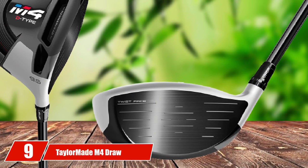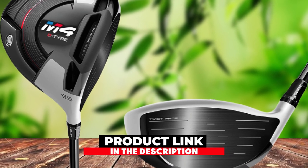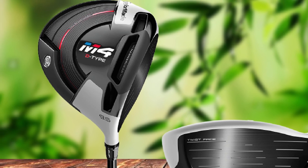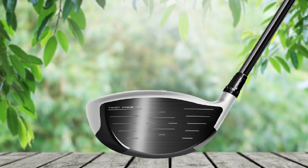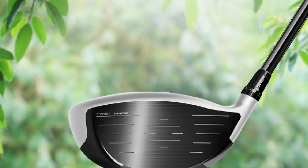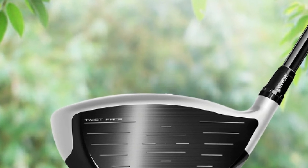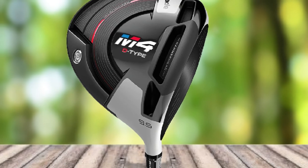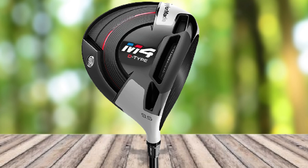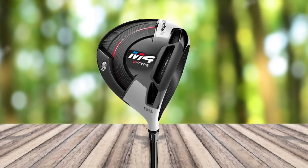Next at number 9, we have the TaylorMade M4 Draw Type. The M4 D-Type cannot be distinguished from the standard M4 driver by appearance — both feature a carbon fiber crown with a silver section near the ball, which hides the size of the head and makes it appear compact and appealing. When you flip the club over, the red, white, and blue M4 branding with the D-Type designation are visible. The M4 D-Type Golf Driver delivers excellent sound and feel, with a medium-volume, low-pitch crack, and feedback through the hands from minor misses to major ones.